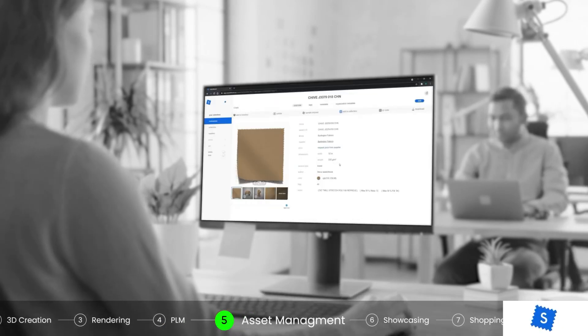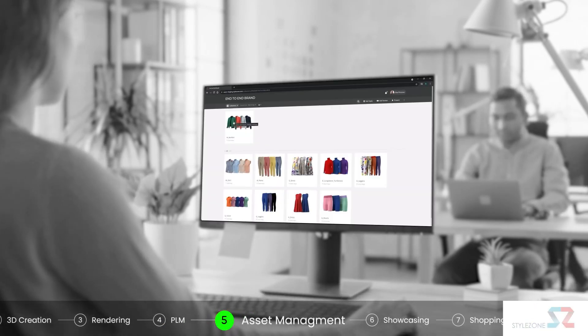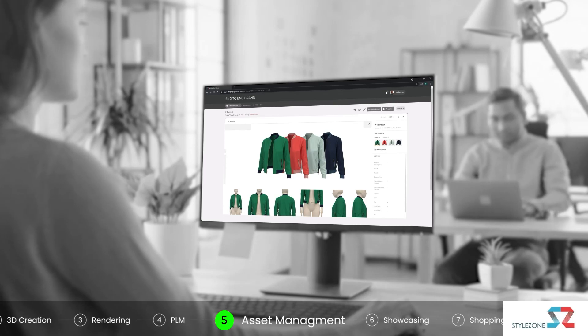Users can also work with any digital asset management and collection approval system for enhanced collaboration and consistency.